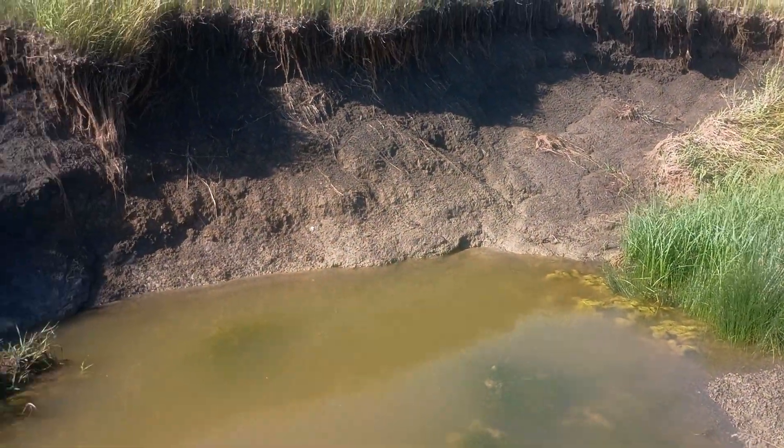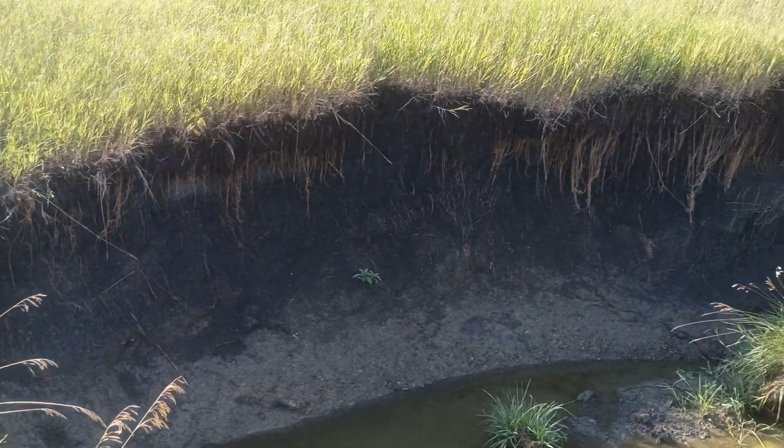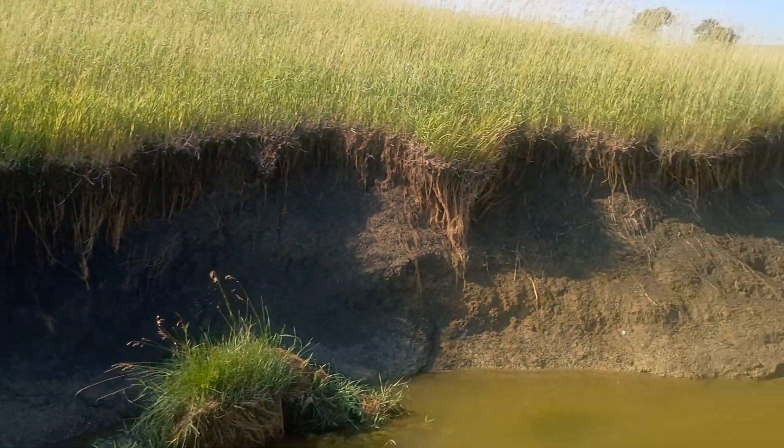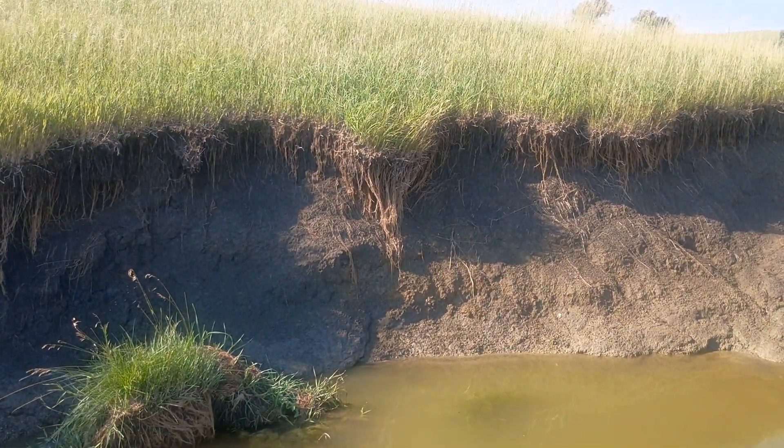So this is one of the things I'm trying to figure out how to mitigate — probably not fix, but at least keep from getting worse. I don't really want to lose the whole hill eventually. If you've got ideas, share them with us.